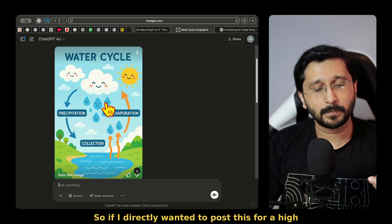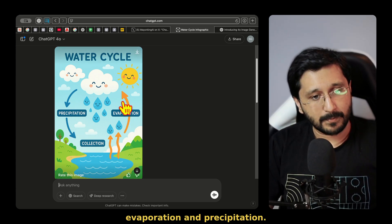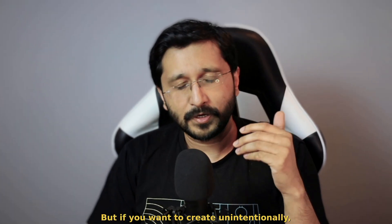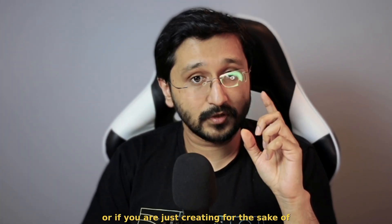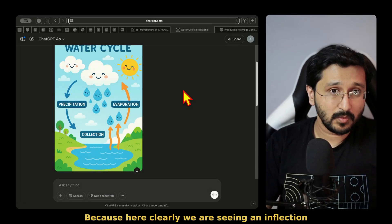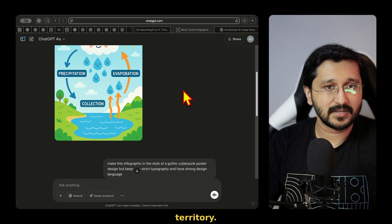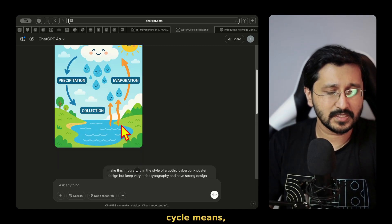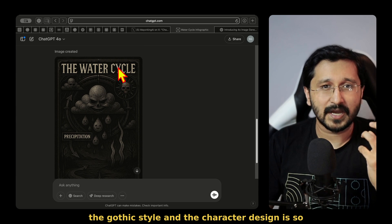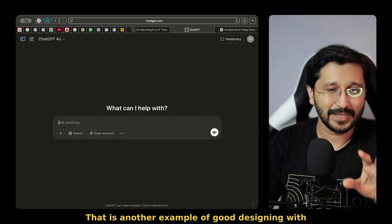So if I directly wanted to post this for a high school, the logic here is exact — it goes: collects the water, evaporation and precipitation. But if you create intentionally, you are not creating slop anymore. But if you want to create unintentionally or just for the sake of creating, maybe then you could come up with hallucination situations — because here we are clearly seeing an inflection point where things are getting into far more uncanny territory. The way it understands what a water cycle means, how it works and how it should be — the gothic style and the character design is so strong on point. That is another example of good designing with image generation.